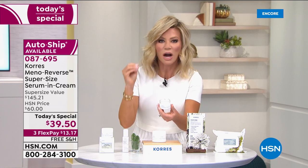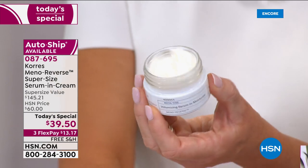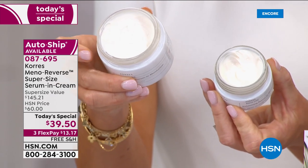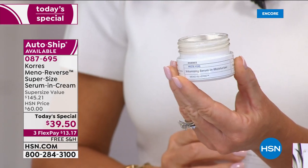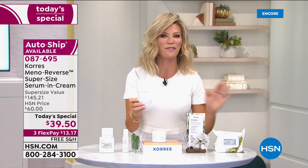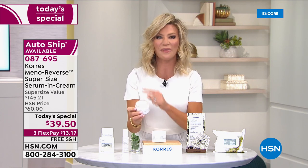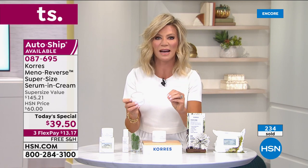Dermatologists and doctors are talking about this because there's nothing else on the market like it. Today's world launch exclusive for HSN is the 3.38-ounce — three times more — for only $39.50. The regular 1.35-ounce is $58 on HSN.com. Everything from Korez today has free shipping and handling, and we have flex pay credit card payments — it's only $13 and change to get this home. Instantly you're going to see your skin transform.